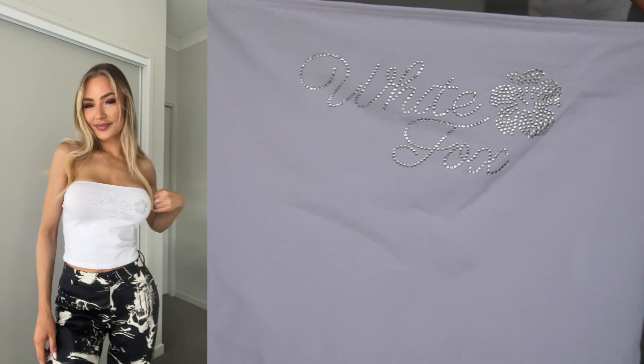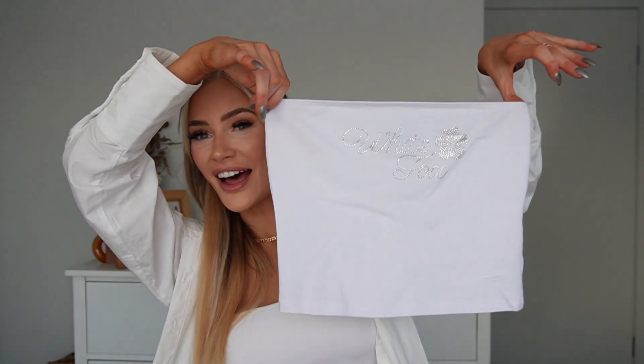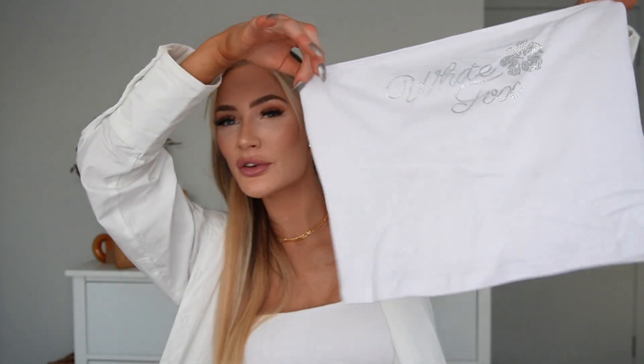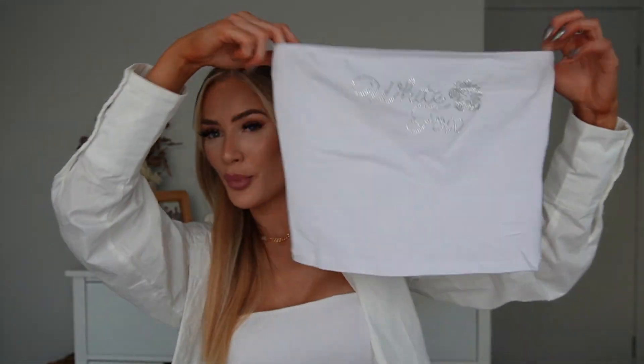Next I picked up this adorable little strapless top, which is definitely giving 90s vibes. It says White Fox in diamantes and has a little flower detail — how cute is that? I can already picture wearing this in summer with a little denim skirt and chunky sandals. I got it in a size small and it's called the All You Got Crop.